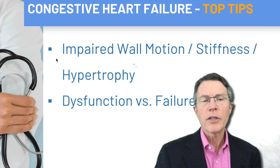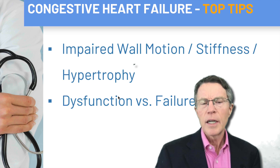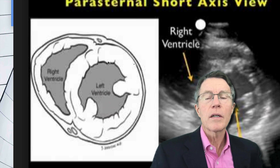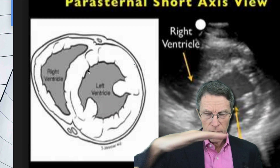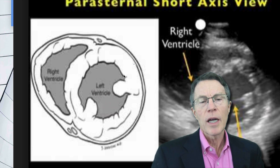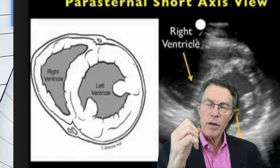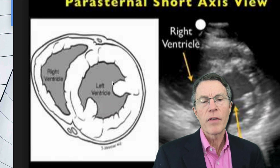Speaking of blood pressure: what's the most common cause of impaired wall motion and stiffness? Hypertrophy — a thicker wall. If you take that heart and cut it horizontally, you see the left ventricle with its thick wall and the right ventricle with a thinner wall. If you go for decades with high blood pressure and that left ventricle has to push harder than it should against arteries clamped up with high blood pressure, you're going to get hypertrophy of that wall muscle.